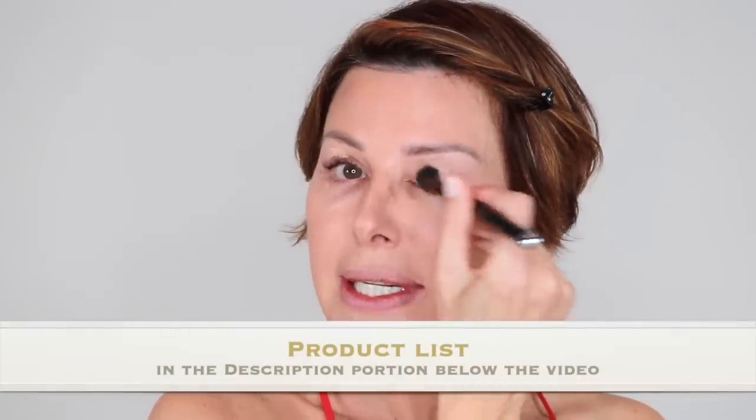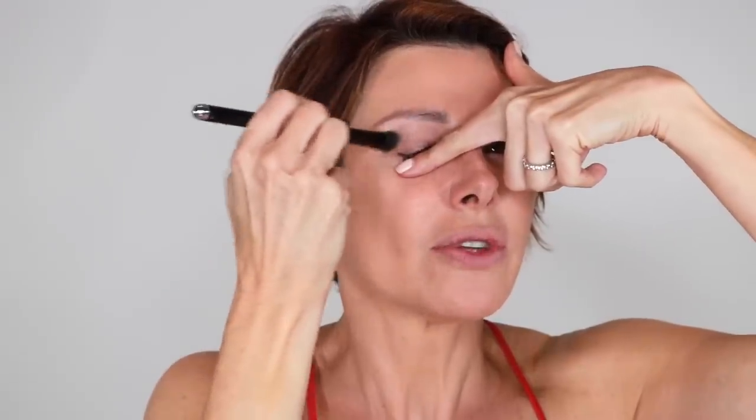Next on the list is eyelid primer. You can either use a primer specifically designed for the eyelid or you can use a concealer — I like to do that to give it an even wash of color. In this case, I'm going to use my NARS concealer. Every product will be listed in the description below. If you have any eyelash extensions, hold them down as you're applying concealer because you don't want to get anything on the extensions. These are actually baby extensions for a natural look — it almost looks like I have no extensions whatsoever.